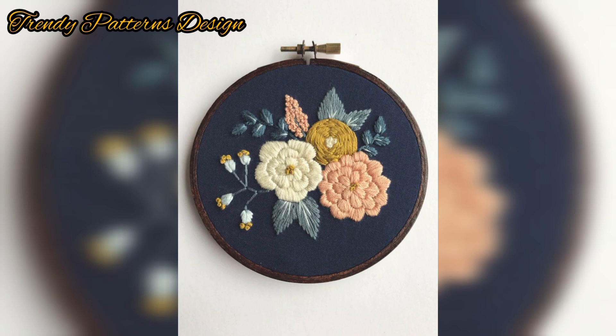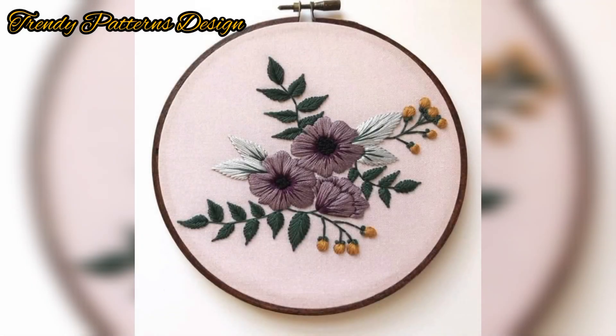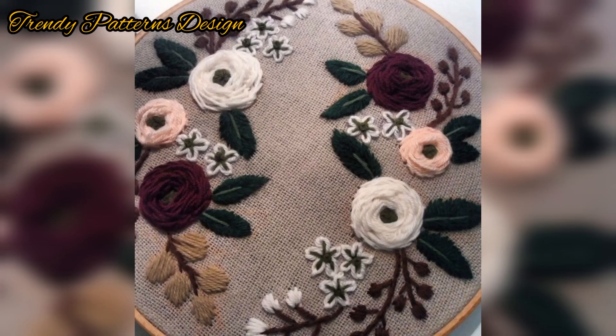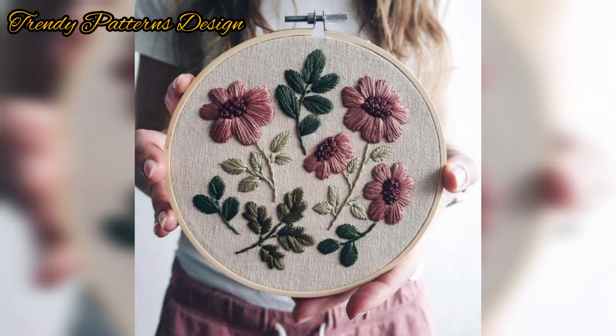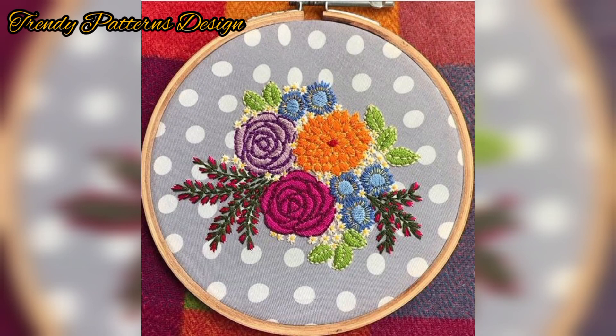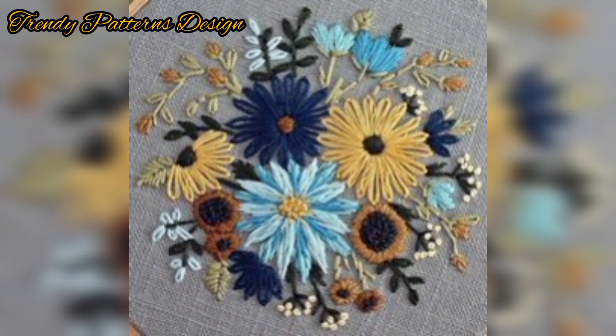This embroidery design can be as simple or elaborate as you want. I've collected these unique designs for use on your dress. Most of the patterns use simple, beginner-friendly stitches like the single handmade stitch. I hope you enjoy this collection of handmade embroidery patterns.